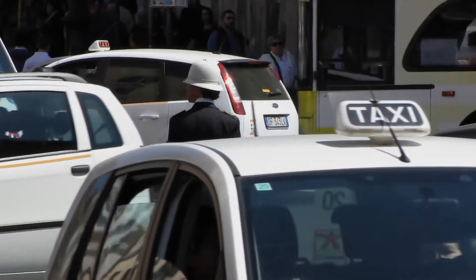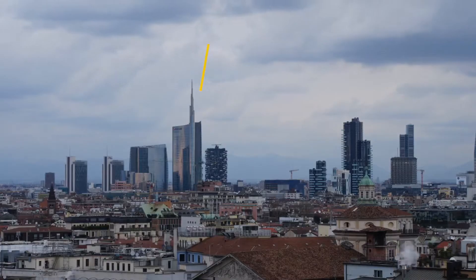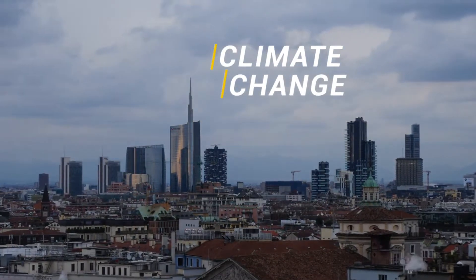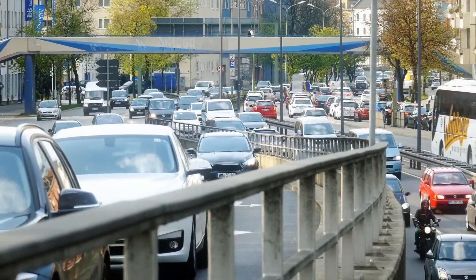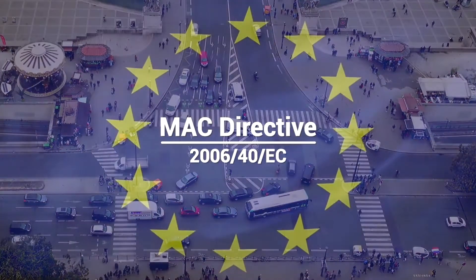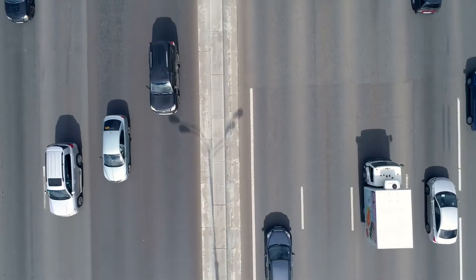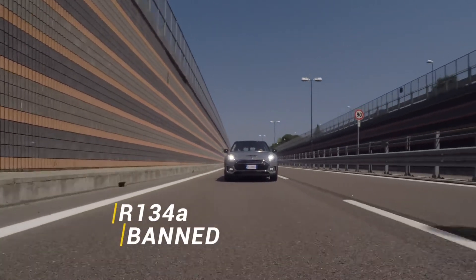Each year, millions of vehicles release tons of refrigerants into the atmosphere, contributing to the damaging effects of climate change. This has led to the introduction of the Mobile Air Conditioning (MAC) Directive by the European Commission, which bans refrigerants with a high global warming potential such as R134A.